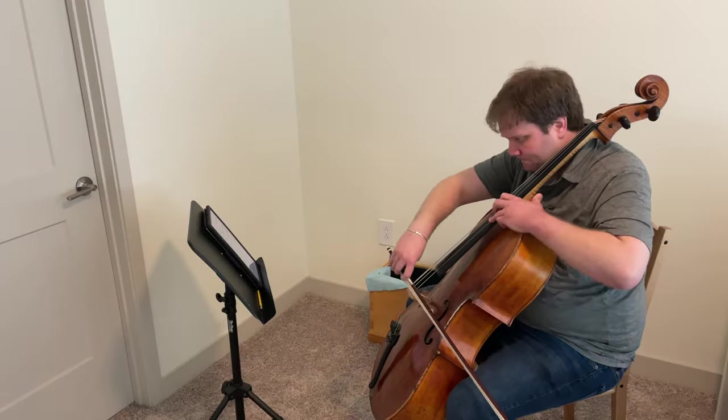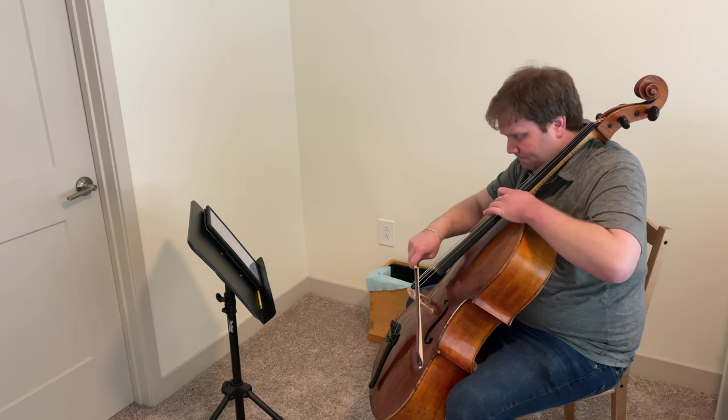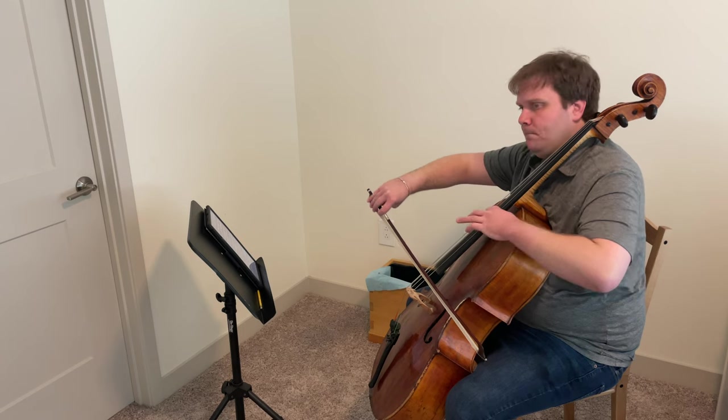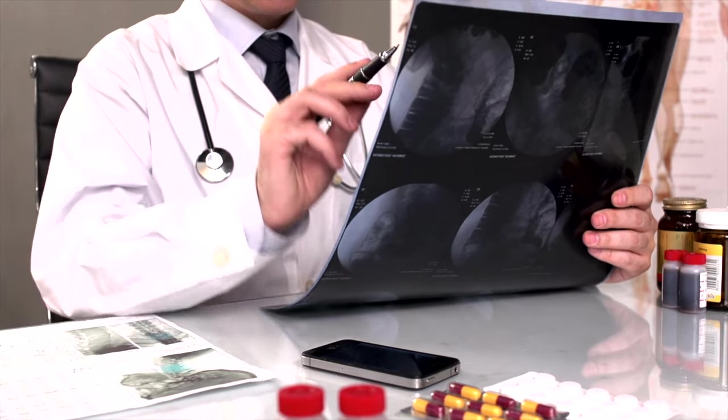This is gonna be a super quick crash course just to get you started, and I'll have you out of here in under 10 minutes. Pinky swear. When I start a session, I like to do a diagnostic pass through a piece or a passage.